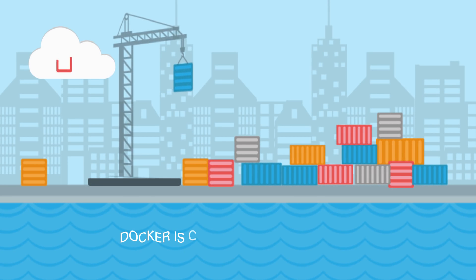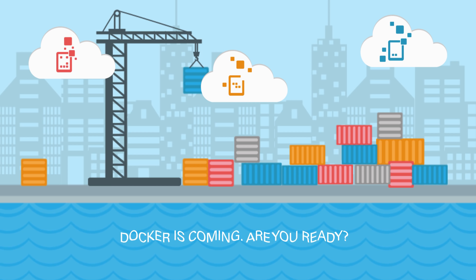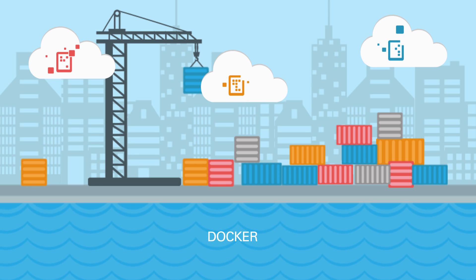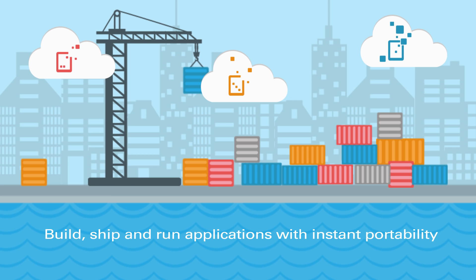The shift to cloud-native applications means enterprises need new tools, platforms, and services to drive this IT transformation. Enter Docker, the open-source containerization platform quickly gaining traction among developers for building, shipping, and running applications with instant portability.